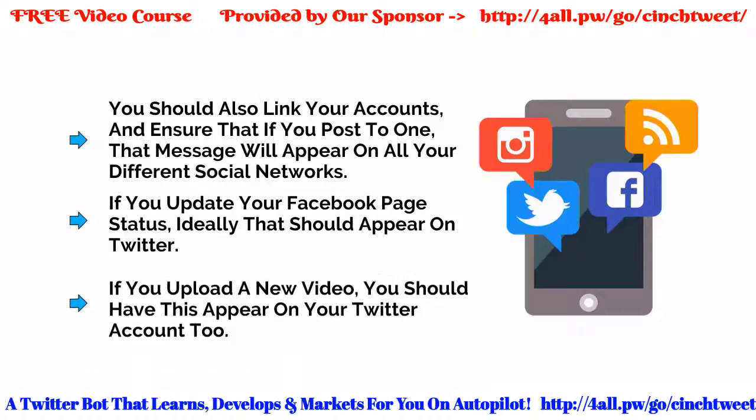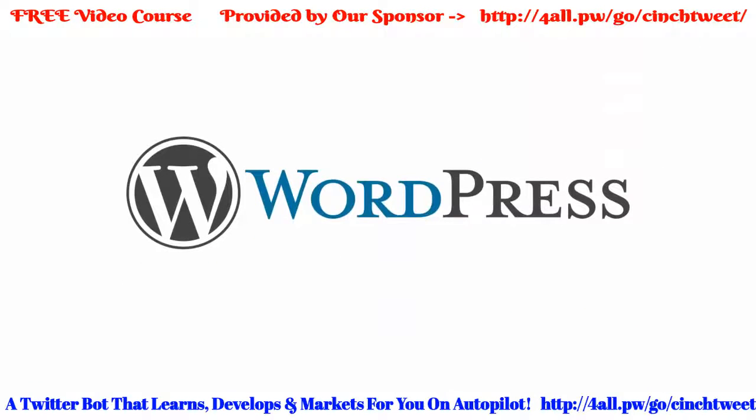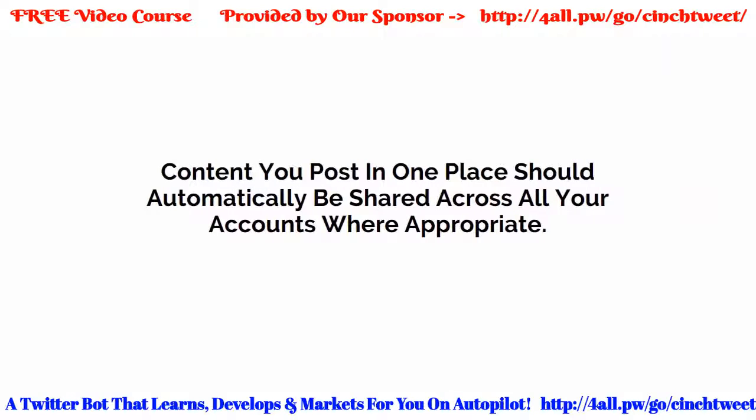Likewise, if you upload a new video, you should have this appear on your Twitter account too. You can even set up WordPress to share new posts on Twitter. This is a great way to save time while providing compelling content to your Twitter followers. This feature is built right into WordPress, which makes the whole thing very easy. We're going to get a bit more advanced with this auto-posting in coming videos, but at this point the take-home message is that content you post in one place should automatically be shared across all your accounts where appropriate.